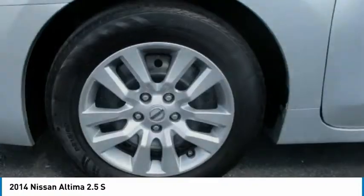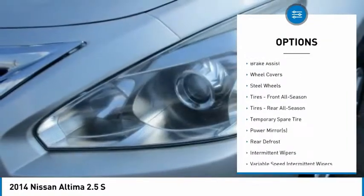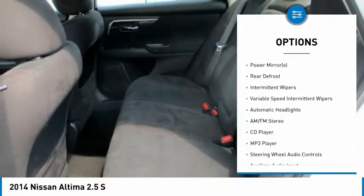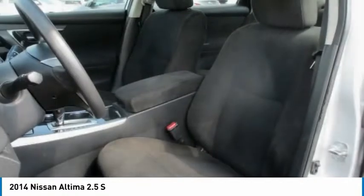Here are some of this vehicle's great options: keyless entry, anti-lock braking system, steering wheel audio controls, traction control, stability control, Bluetooth, adjustable steering wheel, driver airbag, power steering, and cruise control. Come see the car for yourself.